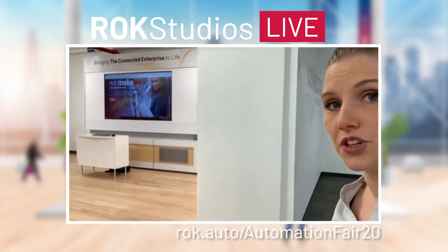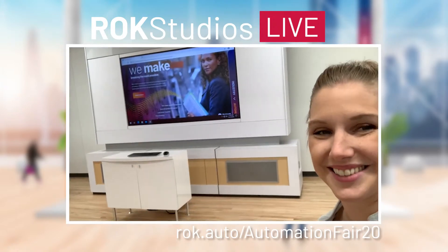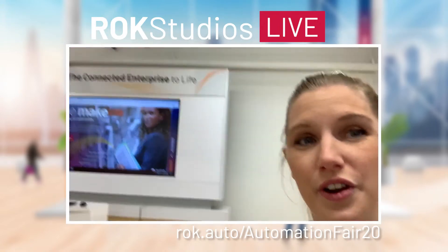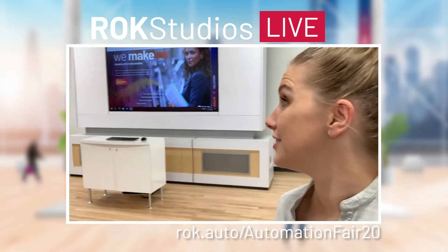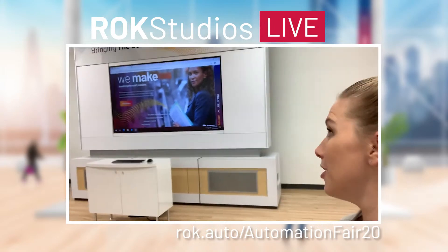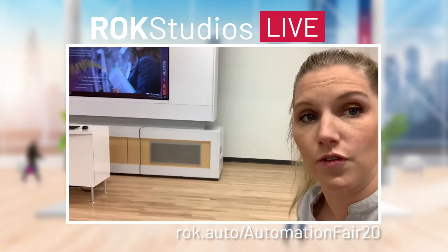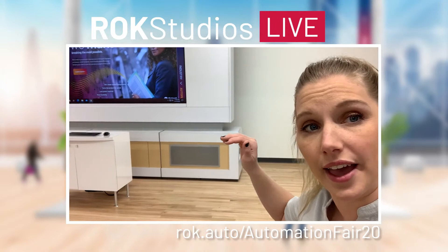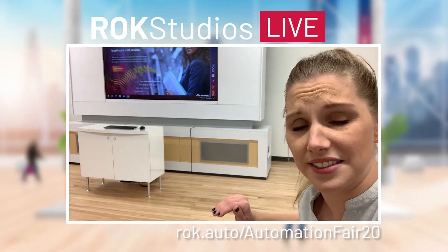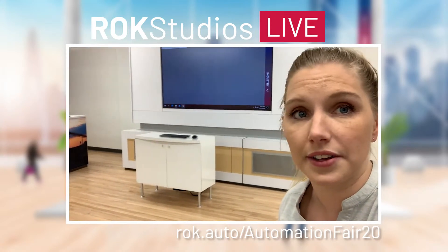As we move along the products and technology showcase, our second stop is my favorite because I am an industry program manager. This is our industry 'bringing the connected enterprise to life' stop. If you are a normal patron of Automation Fair in person, you'll know that our industry booth is usually the biggest, best one of the whole show. This year we're a little smaller, but if you log in online, you'll get to see all six of our global focus industries: mining, metals and cement, oil and gas, auto and tire, chemical, life sciences, and CPG. We have content for all of those showing how we bring the connected enterprise to life.